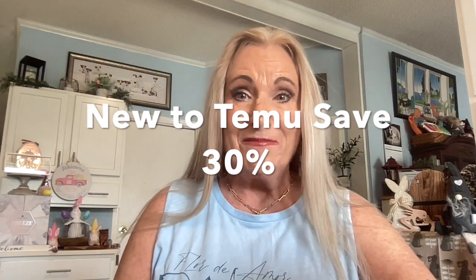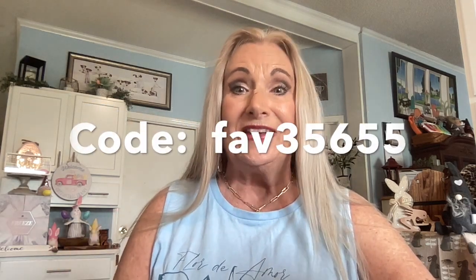Before we get into the bag, I want to welcome all my subscriber friends. If you are new here, please join my channel. I am a Temu influencer, but today this is my own purchase. I like Temu so much that I influence for them when they send me things, but I also like to buy things too. If you are new to Temu, I have a 30% off user code in my description and you can use it with the link below to go right over to Temu.